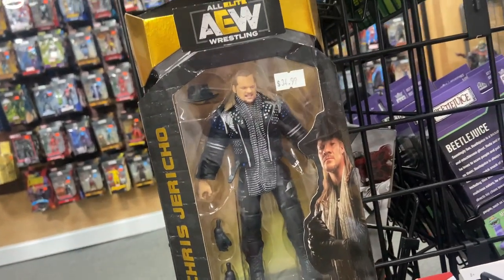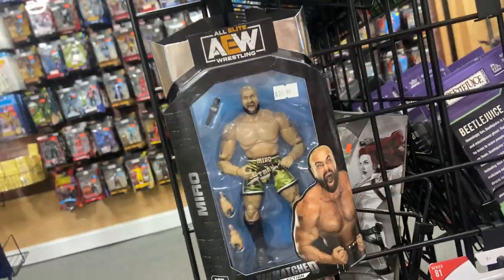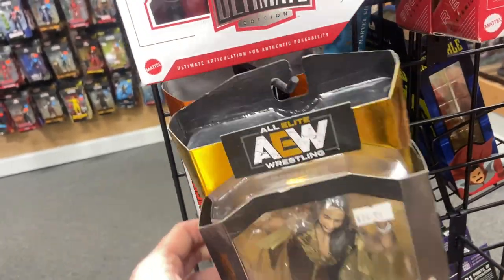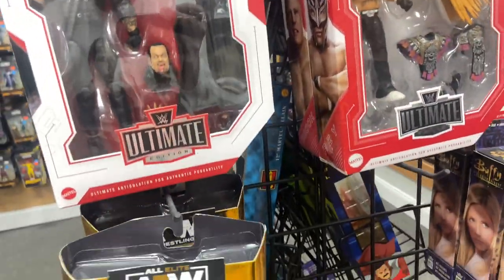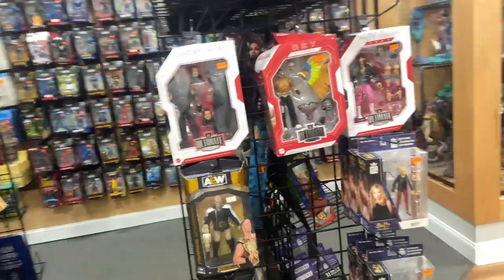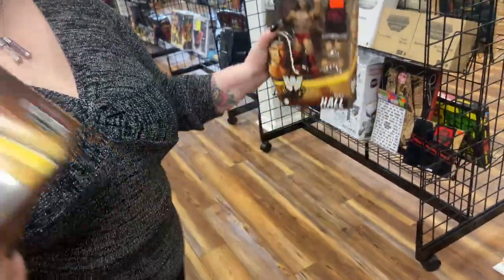We have more AEW figures — we have Rio, and Series 1 AEW figures which is really cool since they've come out with a lot since then. They have Miro which is really cool, Frankie Kazarian, Matt Jackson, and behind it a GameStop exclusive Kenny Omega. Just this is one section — they have a million different things but we mainly came for the WWE. We got a nice pile we're going home with.